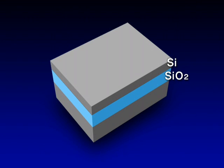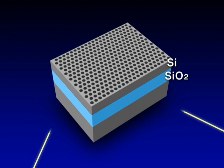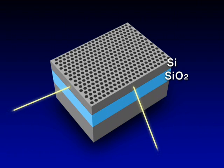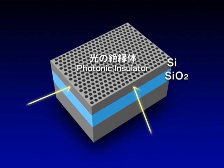Photonic crystals are made from a silicon thin layer on silica. Using electron beam lithography and dry etching, the holes are created in an orderly arrangement. When the hole intervals are reduced to about half the wavelength in silicon, light cannot enter the photonic crystals due to its wave property. In other words, the array of holes changes the silicon thin layer into a photonic insulator.